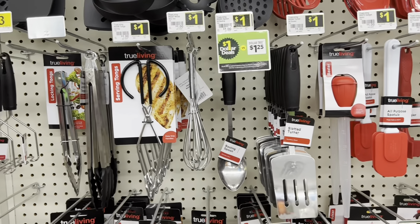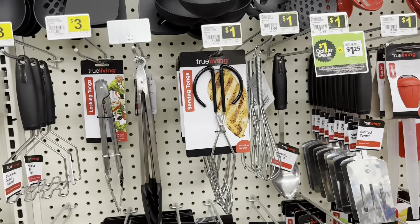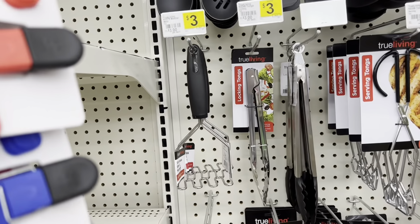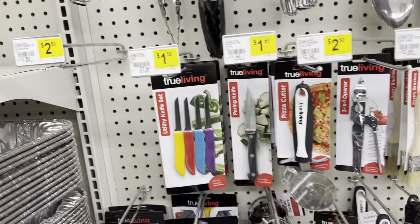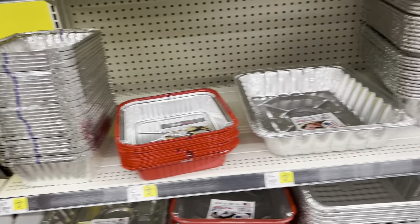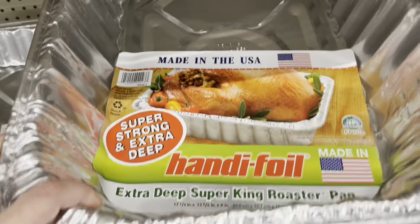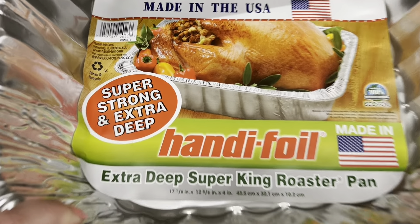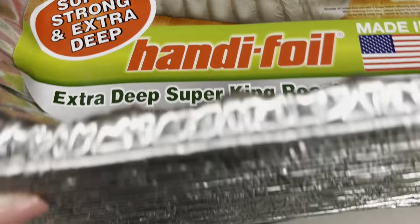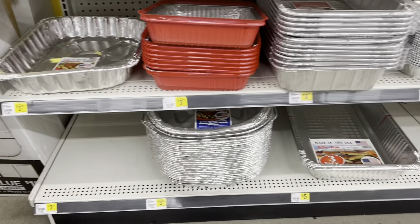Over in the cooking section they had various tools for barbecuing — some for a dollar, maybe some for three dollars — and little knives and other accessories. Right next to that, all the aluminum pans you could possibly need for grilling and cooking, including a gigantic one for four dollars that's like 17 by 12 inches. They had lids for a lot of them as well. Perfect for your grill master.